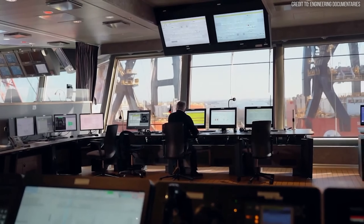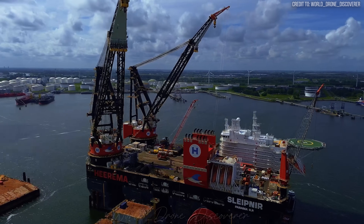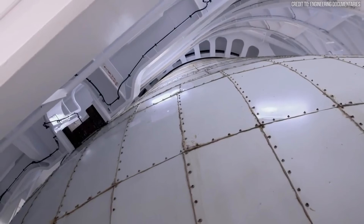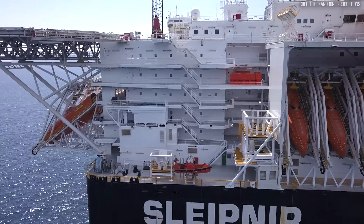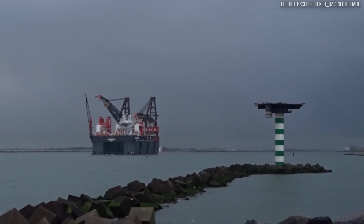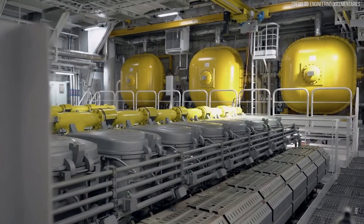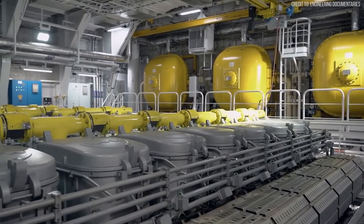Powering this behemoth is a unique system for a vessel of this type — it runs on liquefied natural gas, or LNG. In 12 massive tanks, it holds enough fuel to cross the Atlantic and back. This choice provides the raw power needed for its 8 thrusters, which give it a transit speed of 12 knots. But more importantly, those thrusters are the key to its stability — a critical point we'll return to.